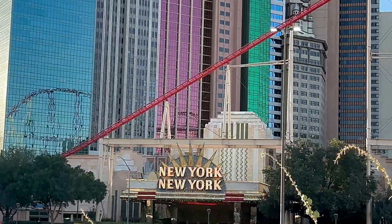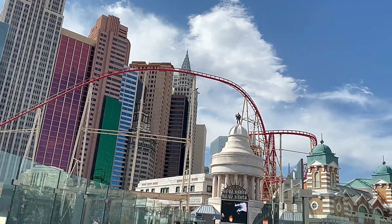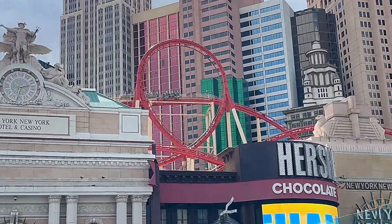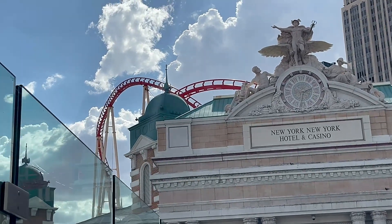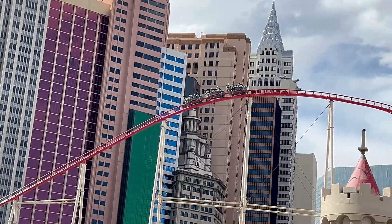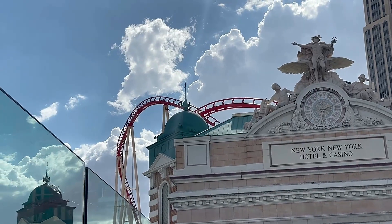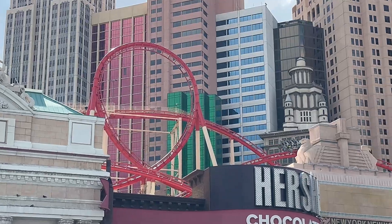New York New York hotel and casino was built in 1997 and its architecture consists of various skyscrapers that literally look exactly like Manhattan, New York. It used to be the tallest property in Las Vegas until the construction of Wynn Resort in 2005. The property includes the Big Apple Coaster, which travels around the hotel tower — it's a pretty extreme coaster for older kids and even adults, lots of fun if you're a thrill-seeker. The property belongs to MGM Resorts and it cost nearly $460 million to build.